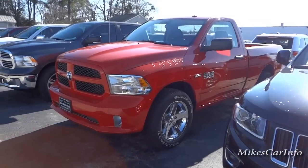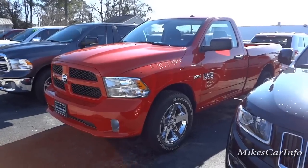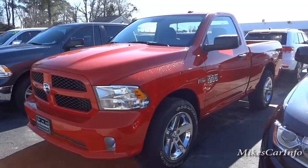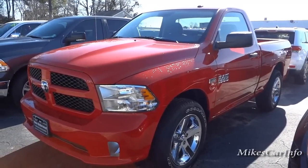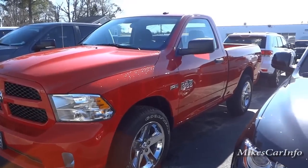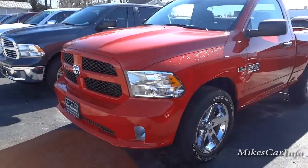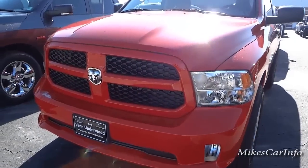Hey, this is Mike checking out this 2015 Ram 1500 Express. This one has the Hemi 5.7 liter. Previous years they would call this the Hemi Express, but now they just call it the Express. This one's in red and it has the body color bumper and the grille here.